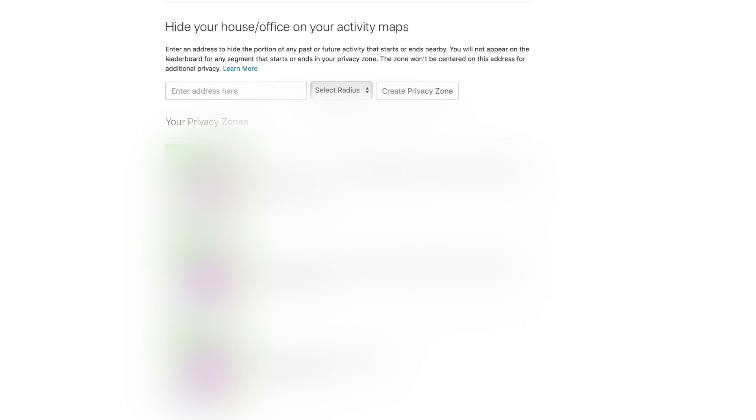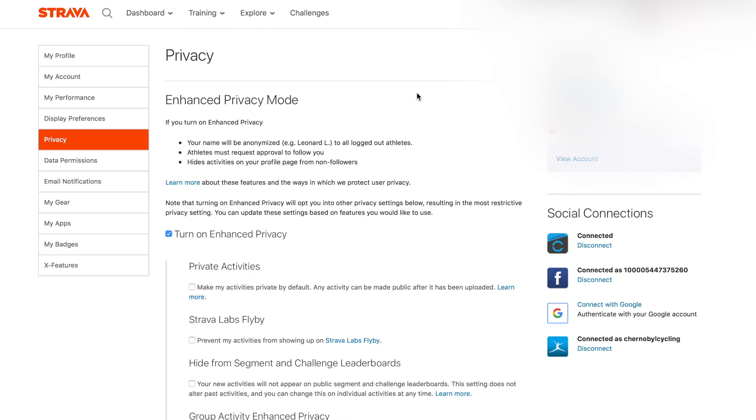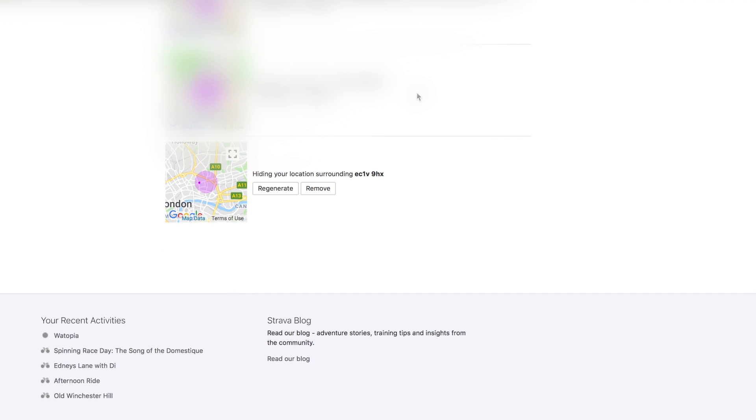If you scroll down you can find the section where you can hide your house, office, or any other location from your activity maps. You enter the postcode here — for this film I'm going to use the postcode of the Look Mum No Hands Cafe in London, which is EC1V 9HX — then select the radius, so I'll select 1 kilometre, and click 'Create Privacy Zone'. Scrolling down again, you can see the new location zone outlined, and any activities that start or end within that zone will be private to everyone on Strava except yourself.